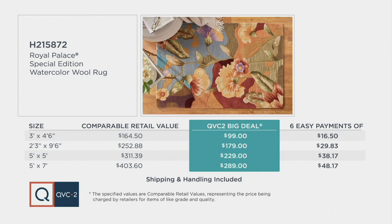If you want the runner, the retail value is over $250. We're at $179, with an easy pay of about $1 a day — under $30. If you want the round five by five, you'd be looking at a cost of over $310 at retail. We're at $229 with an easy pay of $38.17.